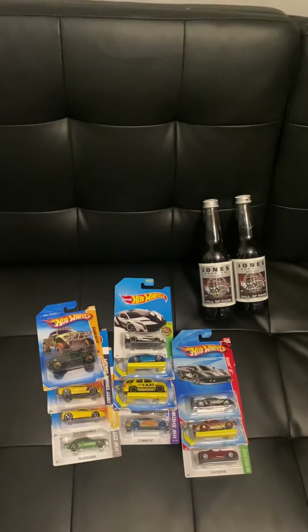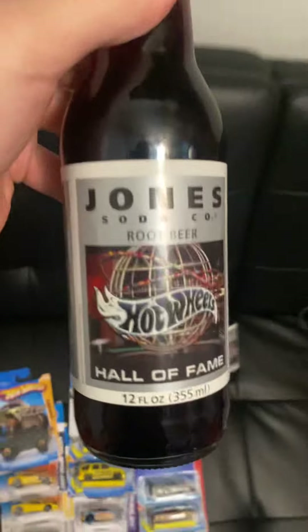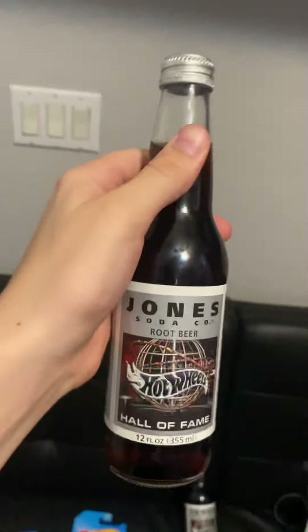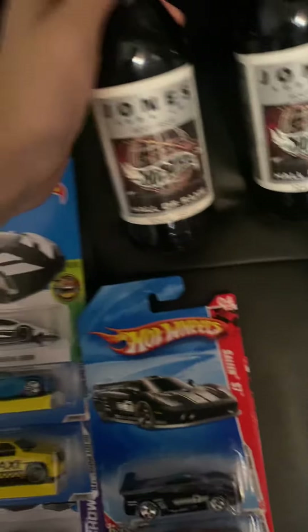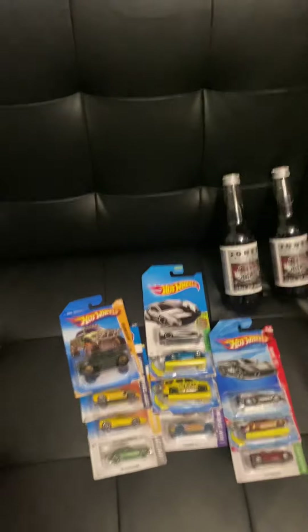That's it for today's video. Comment down below what the best thing here is. To be honest, I think other than the Super Treasure Hunt, the root beer is the coolest thing — because having 18-year-old soda is just crazy. I'll see you guys in my next video.